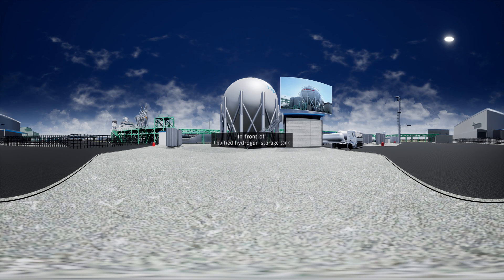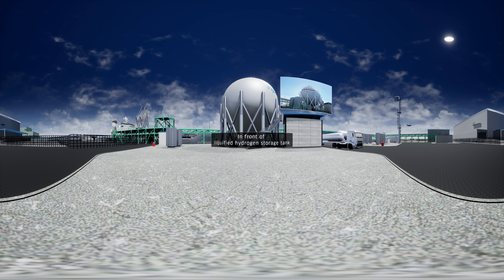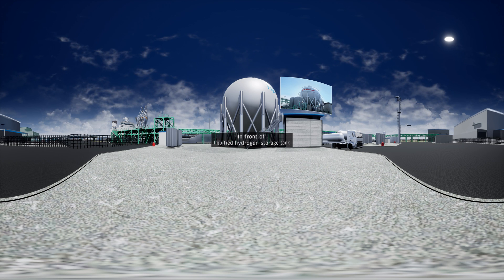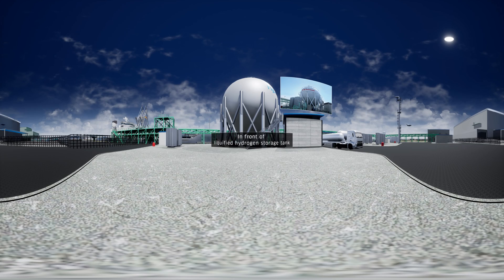You are now standing in Hi-Touch Kobe, a liquefied hydrogen receiving terminal in Kobe, a city in western Japan. In front of you is a liquefied hydrogen storage tank with a diameter of around 19 meters. This tank can store 2,500 kilolitres of liquefied hydrogen, maintaining a cryogenic temperature of minus 250 degrees Celsius for extended periods of time.